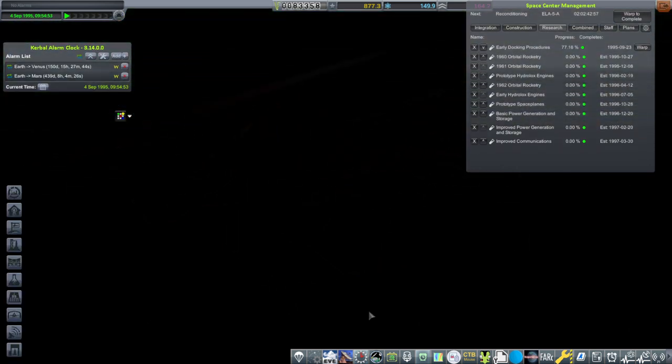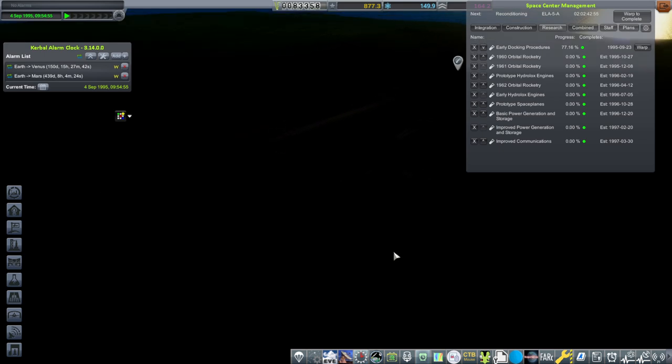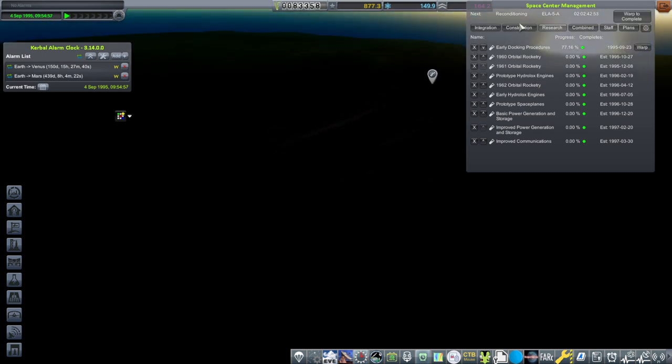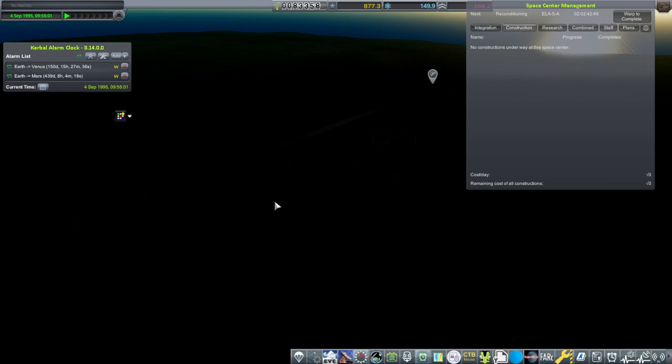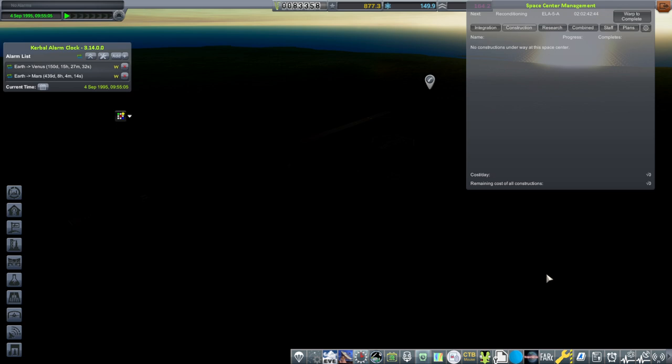Well, we've got cloud cover at the space center today, but we have made our first attempt to land on the moon — that didn't quite work out, but at least we got a lunar orbiter and got that contract fulfilled. I'll try something a little bit different for landing on the moon next time. Thank you for watching — I hope you enjoyed this video. If you did, please press like, and if you have any comments or suggestions please leave them below. I'll see you next time.